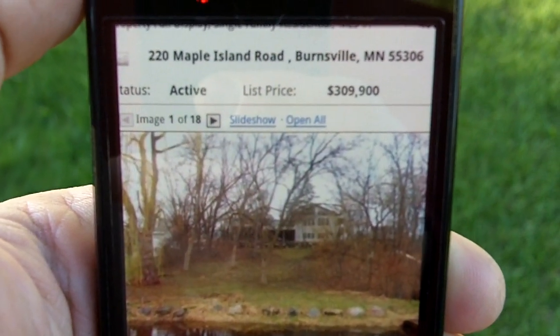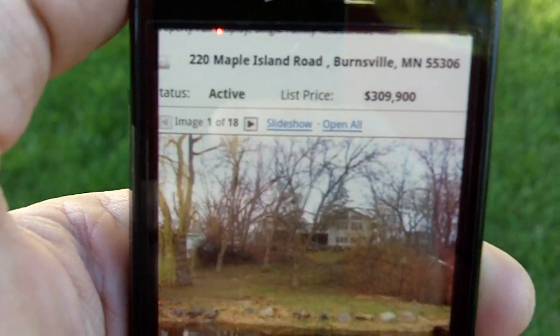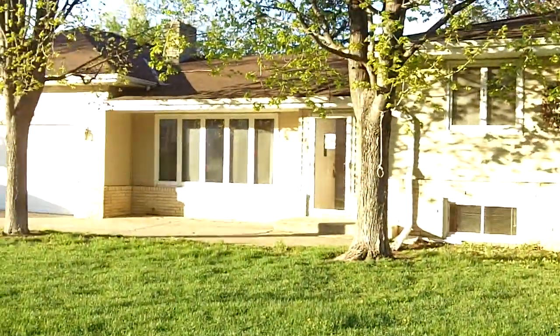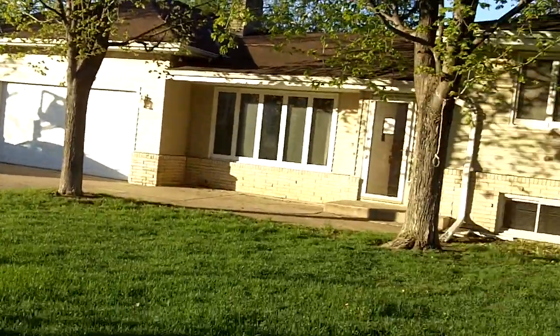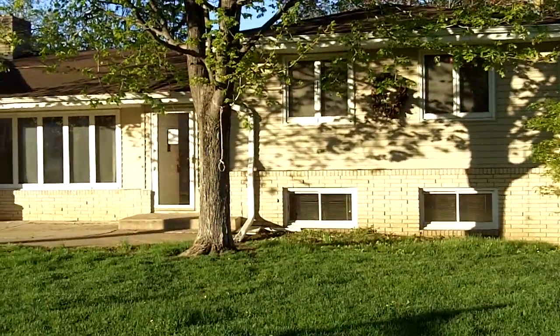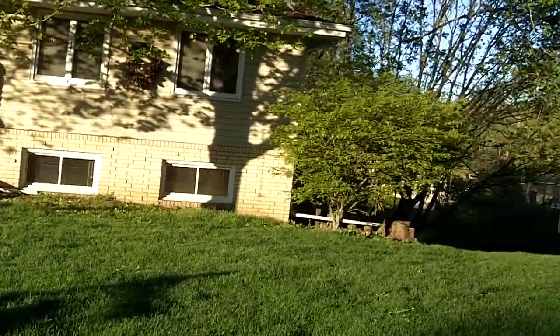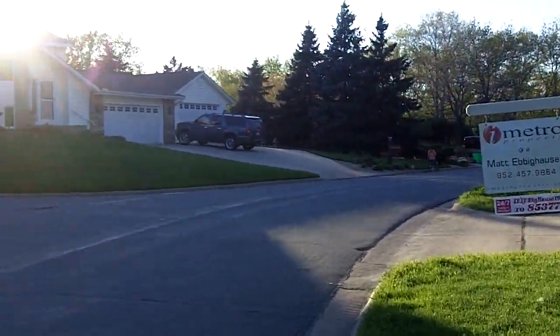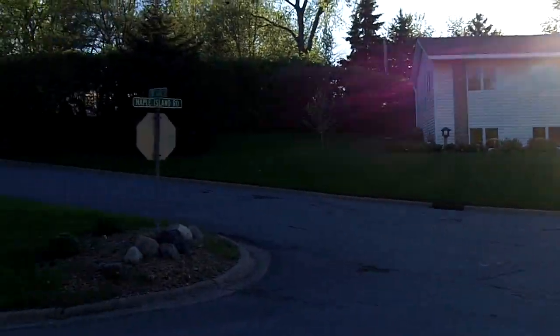We're here at 220 Maple Island Road in Burnsville. We're looking at a view of the back of the property, which you'll see in a minute. But here's the front of the house, and this is actually the second of what I believe is going to be two videos. This particular video, we'll take a look around the neighborhood for a sec on Maple Island Road.